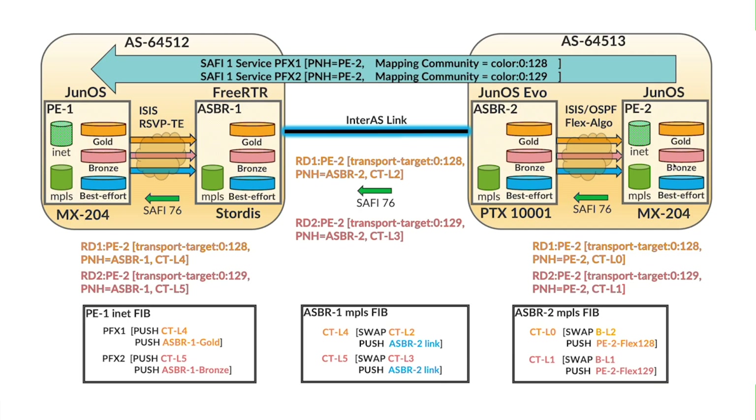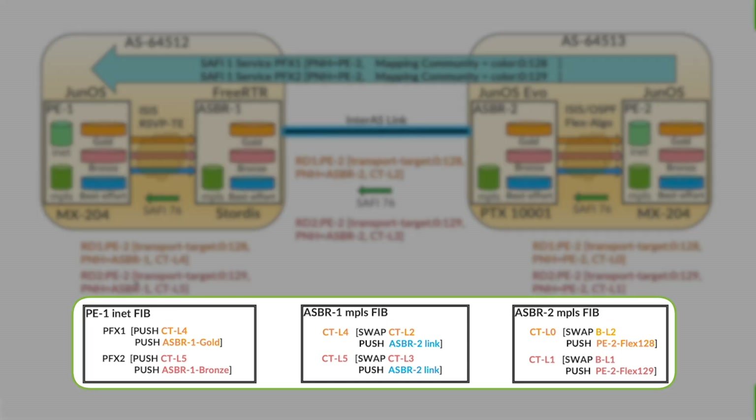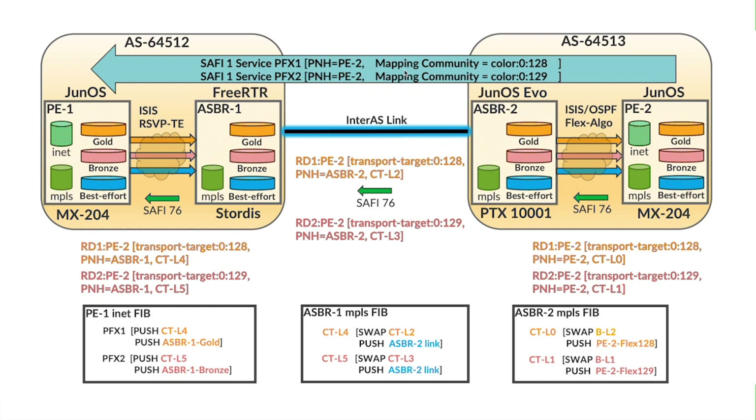The relevant advertisements from PE-2 to ASBR-2, towards ASBR-1 and towards PE-1, are shown against their respective nodes. At the bottom of the screen, the PE-1 inet FIB is shown, as well as the ASBR-1 and ASBR-2 MPLS FIB. The service traffic has been programmed to map to gold as well as bronze — there are two prefixes: prefix 1 maps to gold and prefix 2 maps to bronze, and both planes can be tested simultaneously.